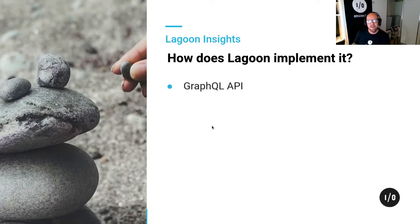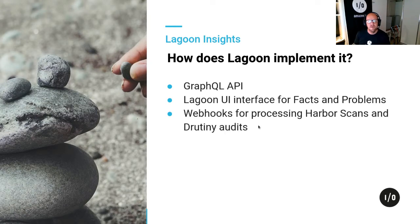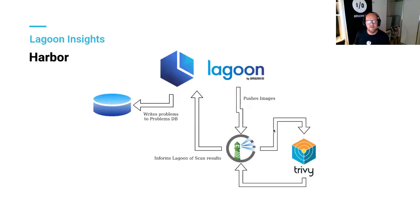So how we implement it in Lagoon: Lagoon is based off a GraphQL API, which is fantastic for those that know how to use GraphQL. We've got a UI interface for facts and problems. We connect through webhooks to get the source for some of our problems. We've got a CLI tool that we can use to add and populate some of those facts and metadata.